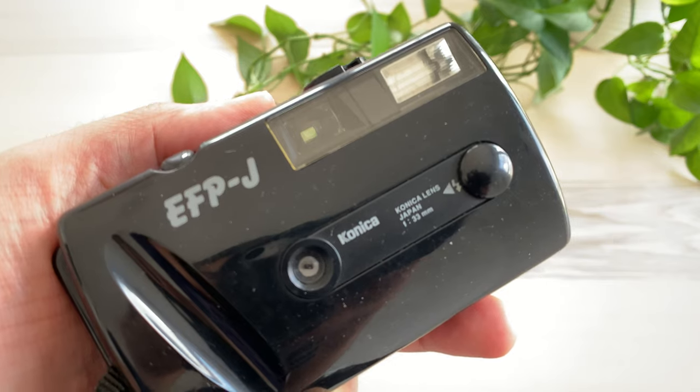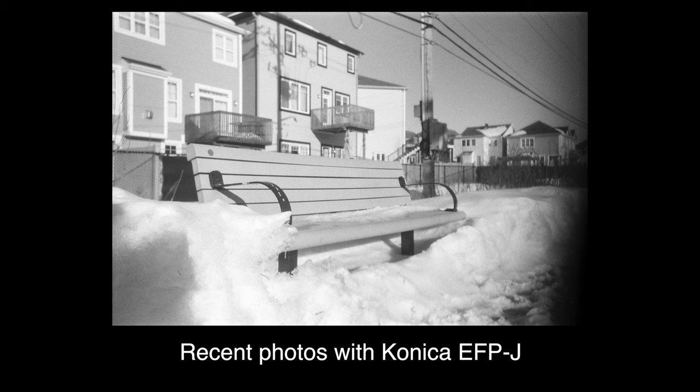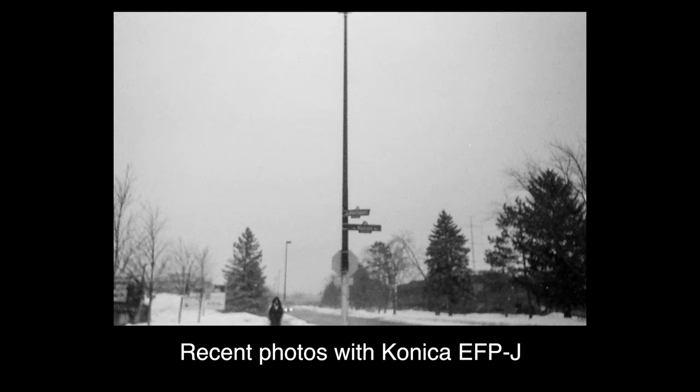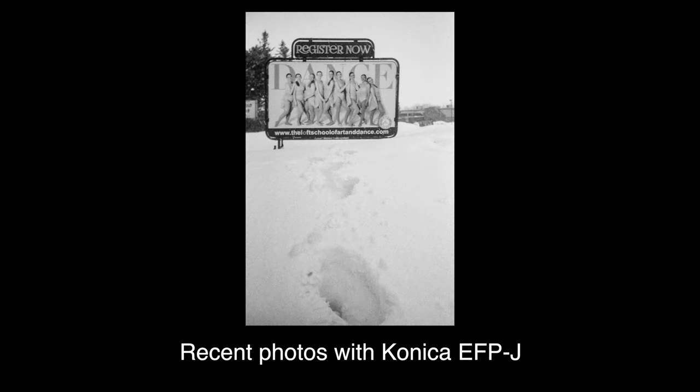After more than 33 years of sitting unused on a shelf, I used it again last year as part of my 365 project and found that it still works, though the lens is a little foggy. The technical aspect of this camera is terrible, but I will keep it as one of my most valuable objects forever.